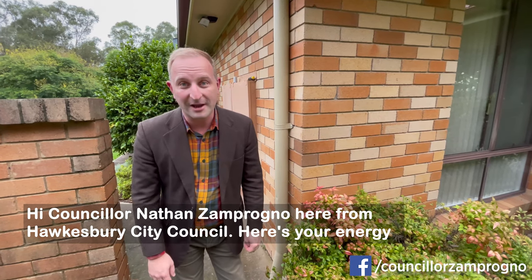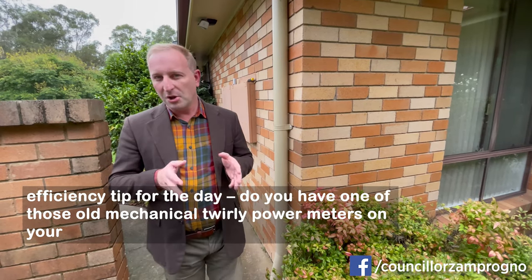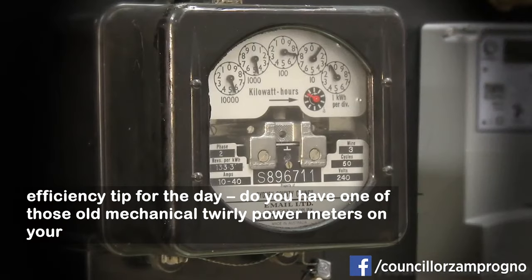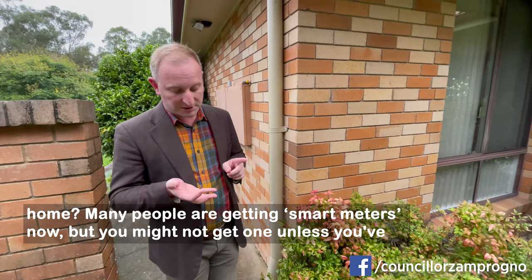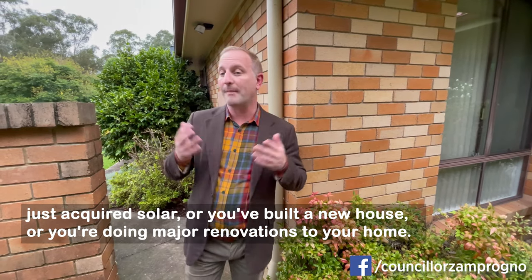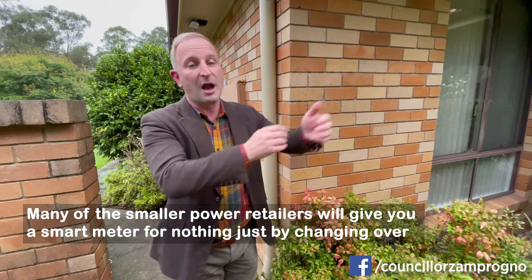Hi, Councillor Nathan Zampronio here from Hawkesbury City Council. Here's your energy efficiency tip for the day. Do you have one of those old mechanical twirly power meters on your home? Many people are getting smart meters now, but you might not get one unless you've just acquired solar, built a new house, or you're doing major renovations. Many of the smaller power retailers will give you a smart meter for nothing just by changing over to them.